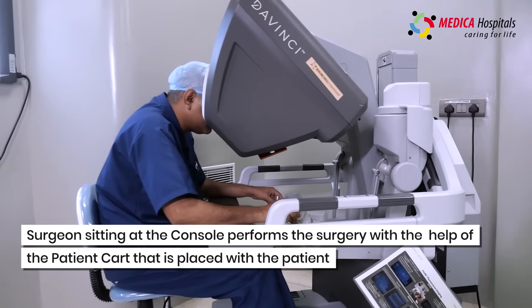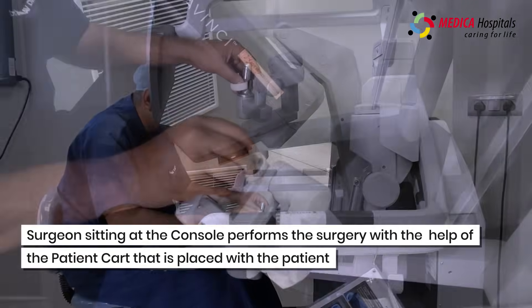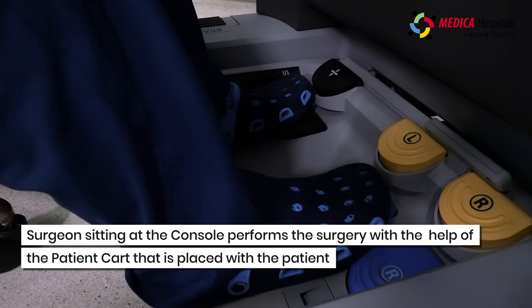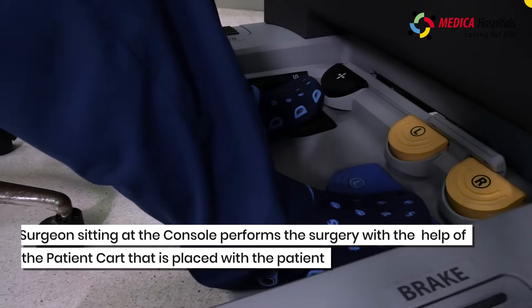The person who is sitting at the console is doing the surgery, and the patient cart will be at the patient's body. From here, we control the patient cart and the surgery is performed.